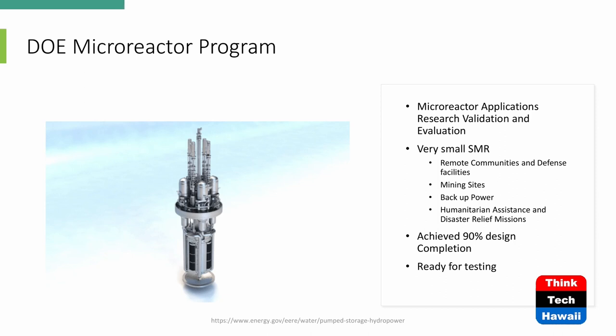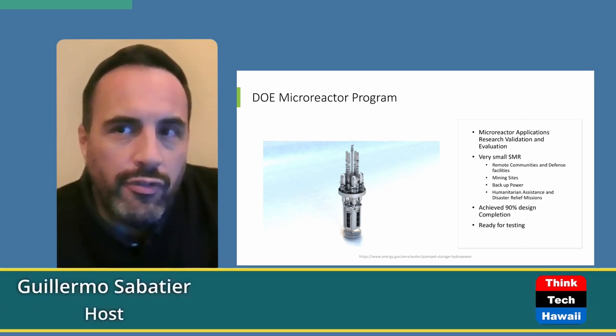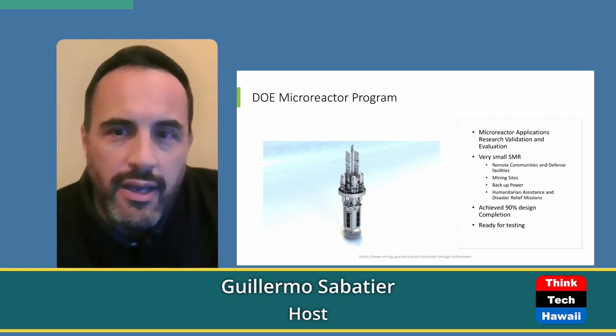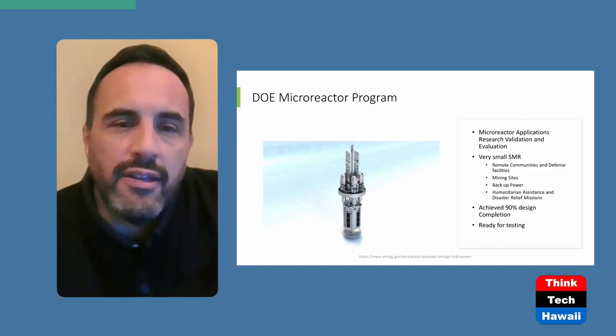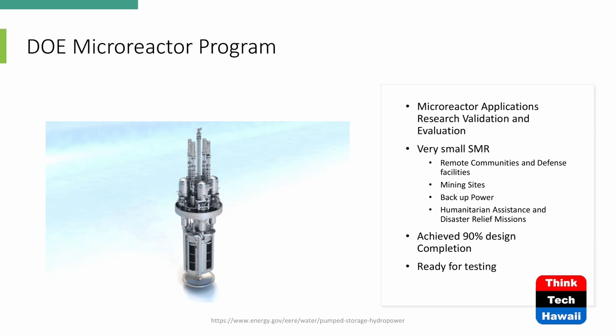Another application is a mining site, and these are just one of many examples. The mining site becomes important because we're mining a lot more different elements, precious metals, and minerals to get into renewable resources. Some of those are lithium mines, found in new remote locations. You can deploy one of these sources at these sites without having to build an entire infrastructure behind it — power lines, transmission lines, substations, and all that.